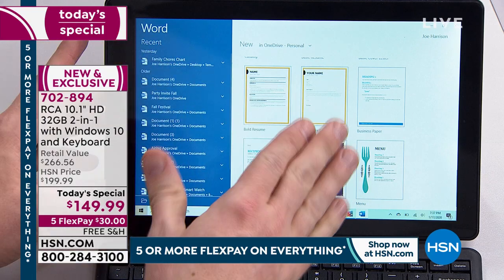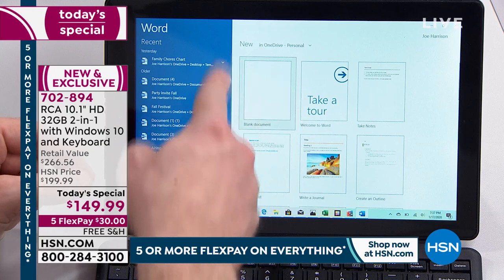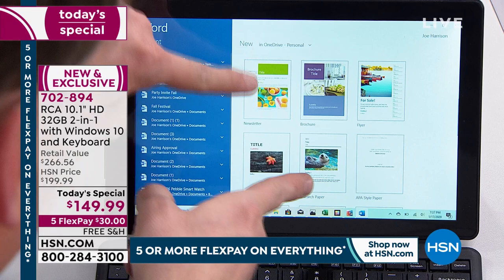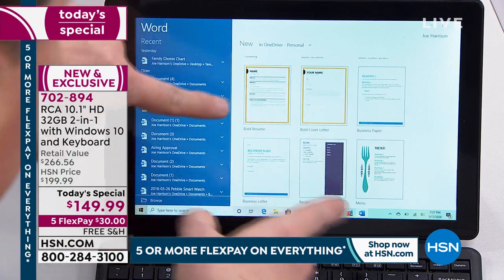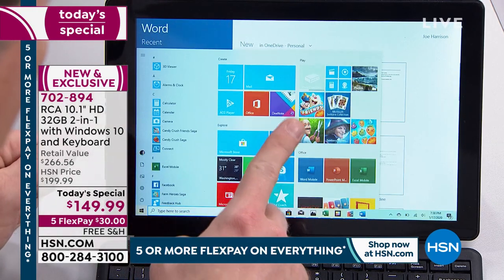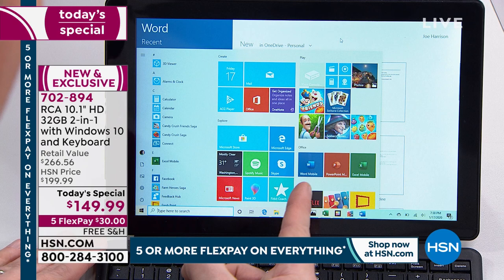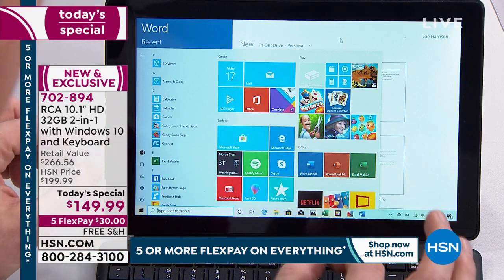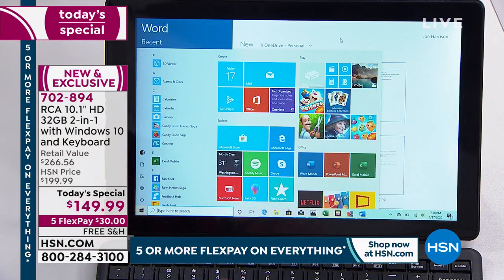Some people were asking: is this one of those versions of Word where all I can do is make a document? Nope — it has the full slate. You can write a journal, create an outline, newsletters, brochures, modern papers, cover letters, recipes, menus. All this comes with your computer because in the start menu this is Windows 10 full-blown version. You see Word, PowerPoint, Excel, and OneNote — all four together, and they never expire. You don't have to pay that yearly fee. It's already included with your RCA.